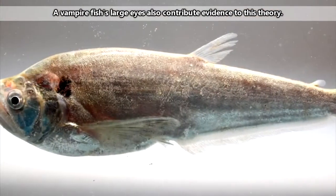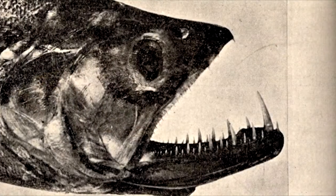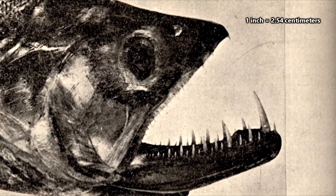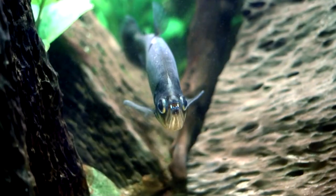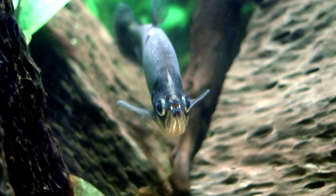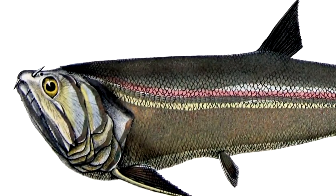It's almost impossible not to notice the imposing teeth of vampire fish. The lower canines are so long — reaching at least an inch in length — that a vampire fish's upper jaw has holes in it specifically designed for the long lower teeth to slide into when the mouth is closed. You know, because they don't want to stab their brains.